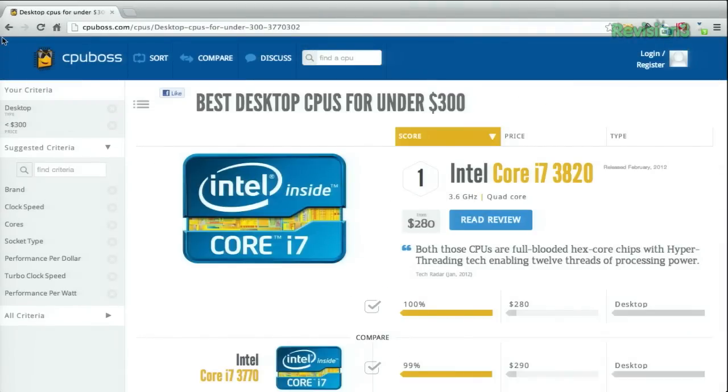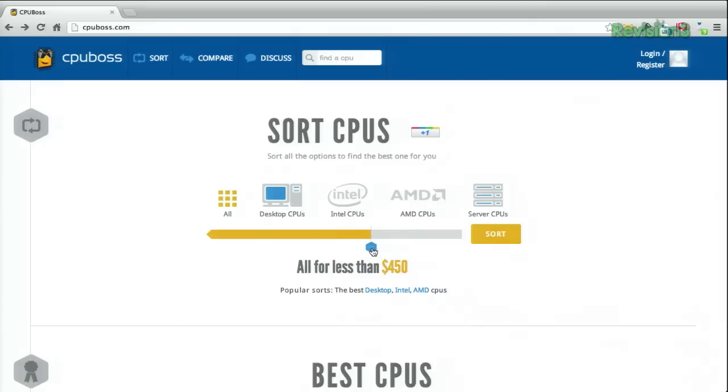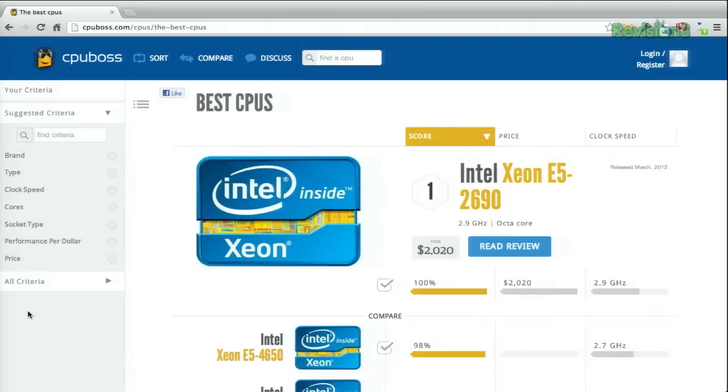If you go back to the main page, you can select a price range that you want to work within. Hitting sort will list those out, and you can further filter the results on the left, like by brand, type, clock speed, etc.